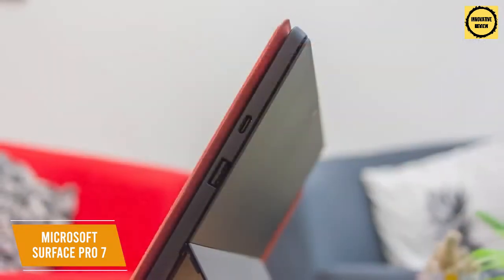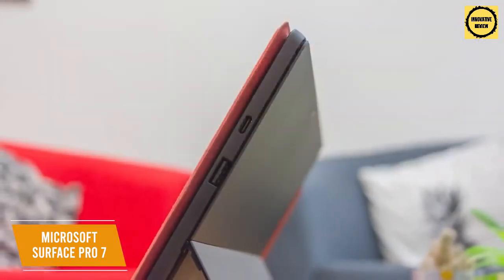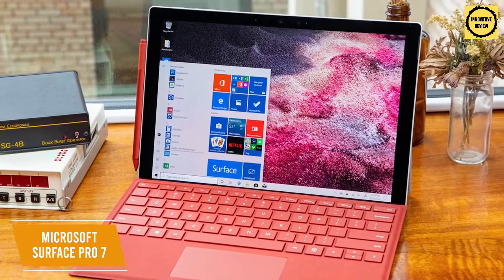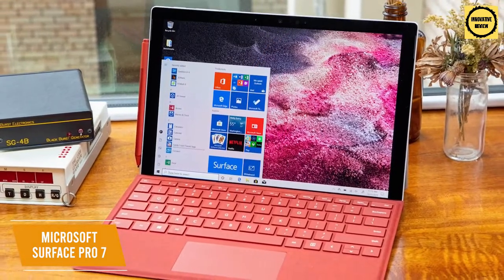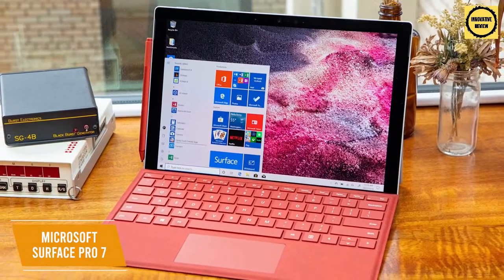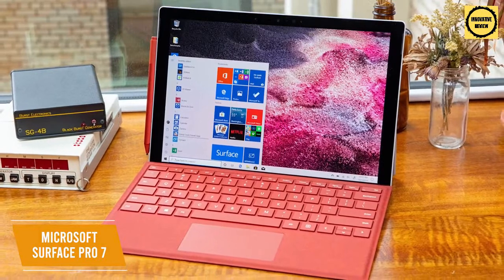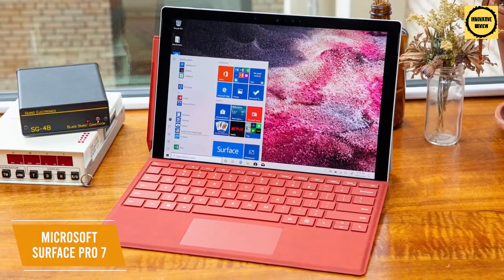You also get USB-C and USB-A ports to connect your preferred peripherals. The Microsoft Surface Pro 7 offers outstanding versatility with its 2-in-1 design. You get solid power to run creative software, solid overall specs for the price, and USB-C ports to connect with newer devices. I would recommend this if you want a practical laptop with great portability for music production.